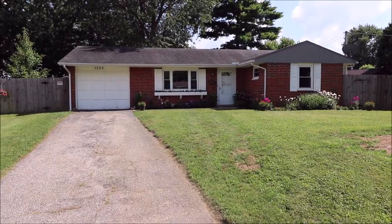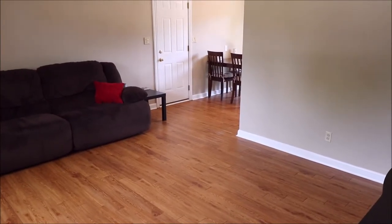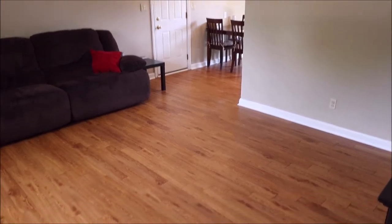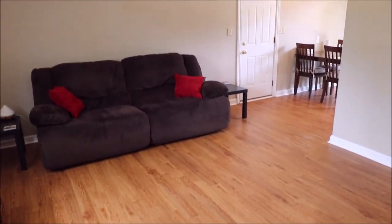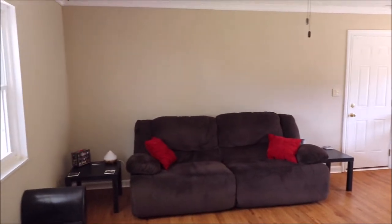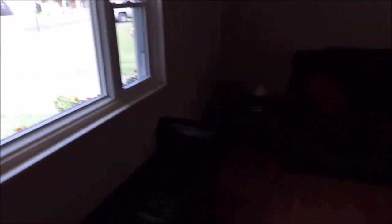And I will meet you inside for the tour. Welcome inside 1397 Chinook Court here in Xenia. As you enter the home, you'll notice a nice spacious living room with updated laminate flooring. This house has all been freshly painted. You'll notice some nice crown molding, and the ceiling has been freshly painted as well. Windows have been updated.